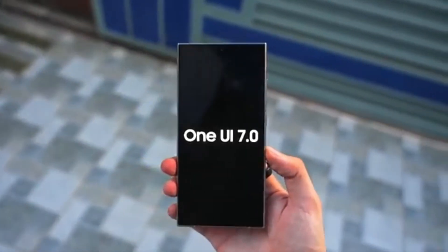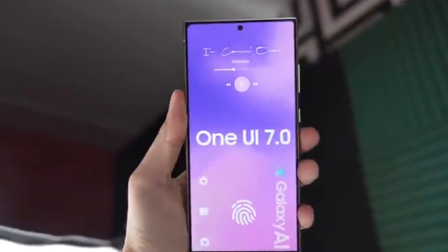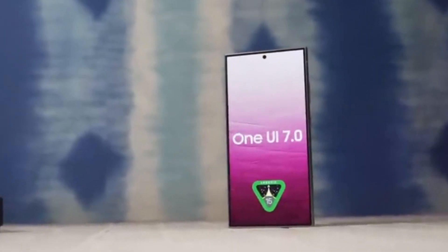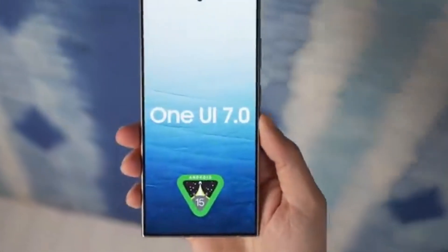Today, we have some exciting news for all Samsung Galaxy users out there. Samsung is gearing up to launch the One UI 7 beta program, and there's a lot to unpack. Let's dive into the latest updates, leaked features, and what you can expect from this upcoming software upgrade.